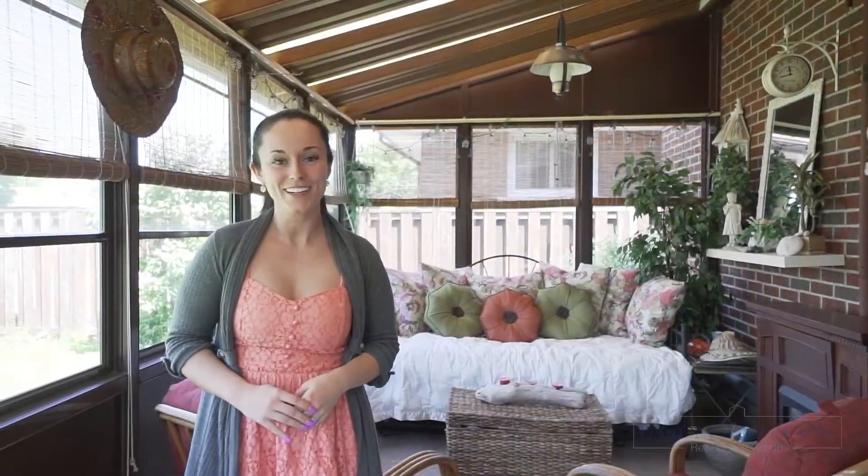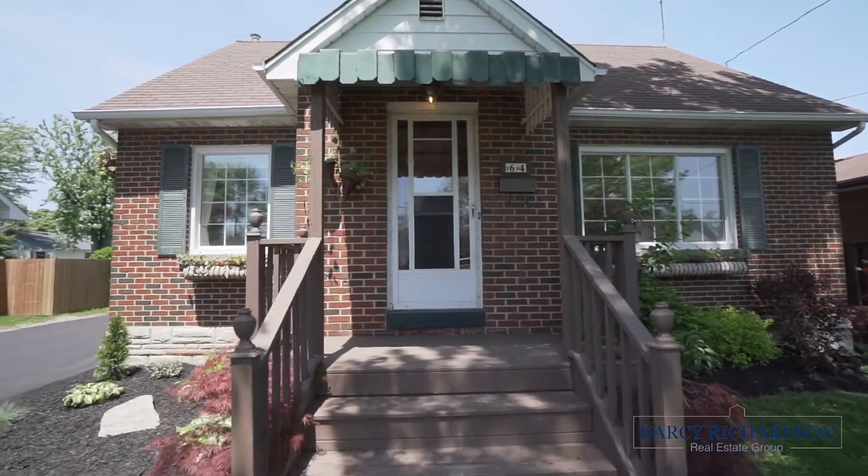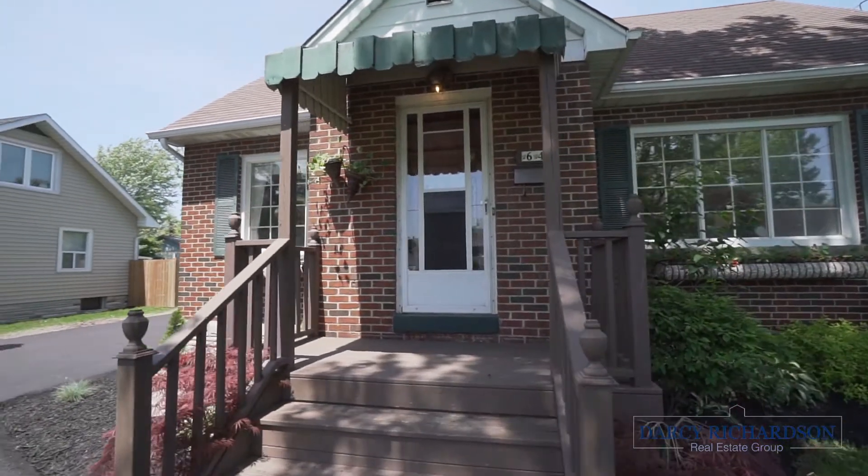It's Darcy Richardson here from Revel Realty. I'm at my latest listing here in Welland. 64 Abbey Road is an adorable one and a half story home complete with three bedrooms, two full bathrooms and a full in-law suite. Imagine spending your summer in this sunroom.